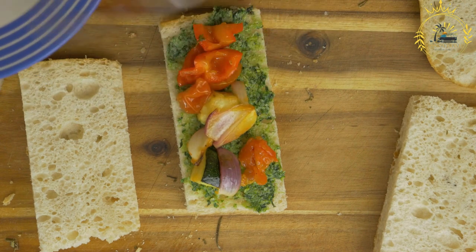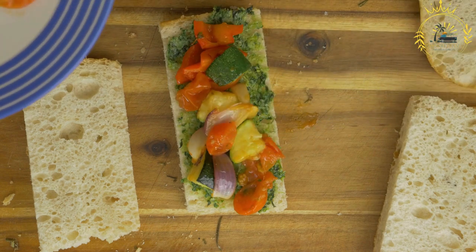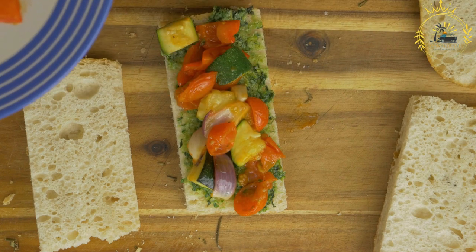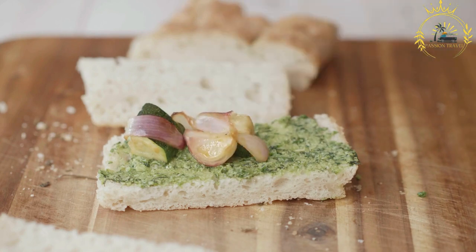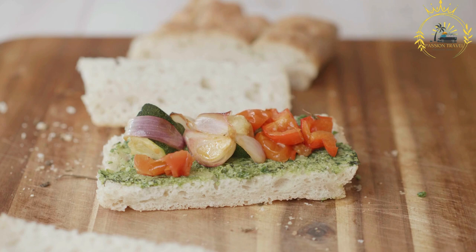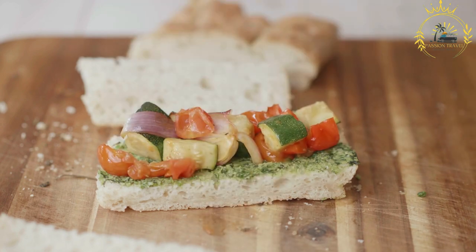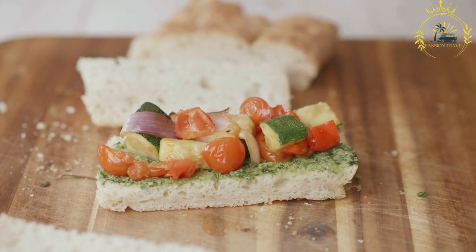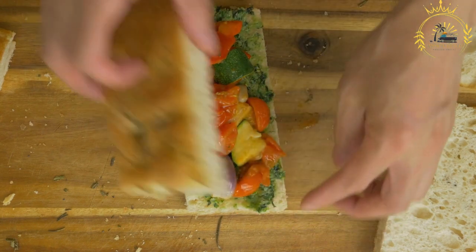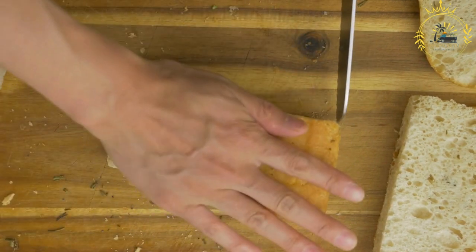Sausages — both local and imported varieties — are used to create flavorful sandwiches, often accompanied by onions, peppers, and sauces. Grilled or fried chicken sandwiches with various toppings are a tasty option, with variations like spicy chicken sandwiches. Tuna salad sandwiches made with canned tuna, mayonnaise, and spices are a quick and filling choice. Avocado sandwiches are often combined with other vegetables and condiments. Cheese sandwiches featuring cheddar or Swiss are simple yet satisfying. Some vendors also offer side snacks like fried plantains, potato chips, or coleslaw.